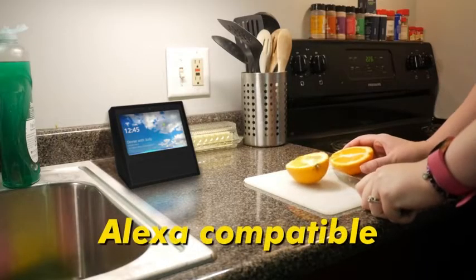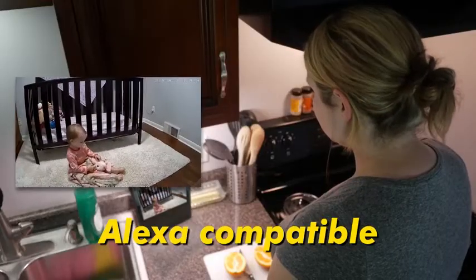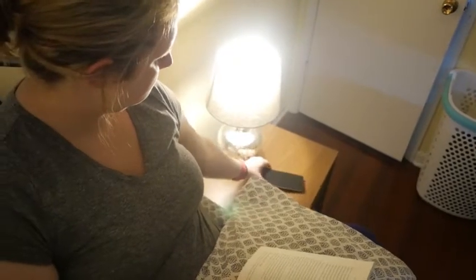Works with Alexa. Alexa, show me the baby's room. Use just your voice and see what your child is doing. Night vision.